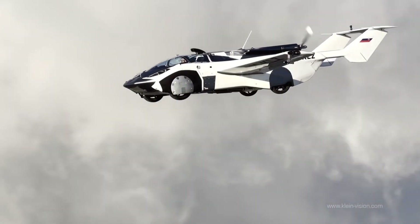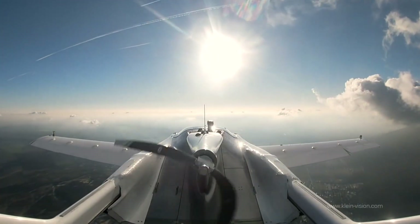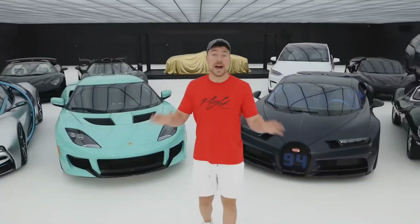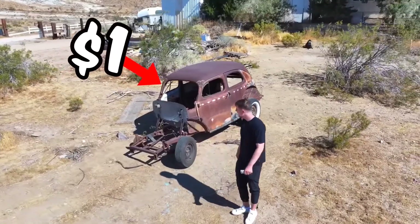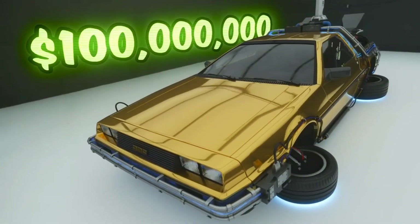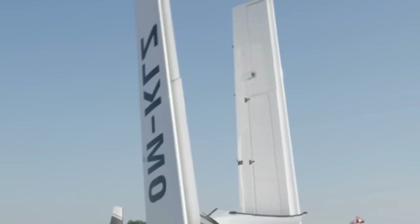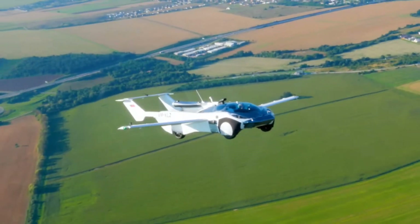Next up is the $600,000 AirCar from Klein Vision. You may have already seen this car if you are a fan of MrBeast — on his $1 versus $100 million car video. This car can be seen literally flying in the skies.